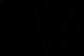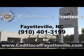Enjoy the drive, feel safe, and have peace of mind in this 2013 Cadillac Escalade. See us at Cadillac of Fayetteville today. Stop in today or visit us 24-7 at cadillacoffayetteville.com.